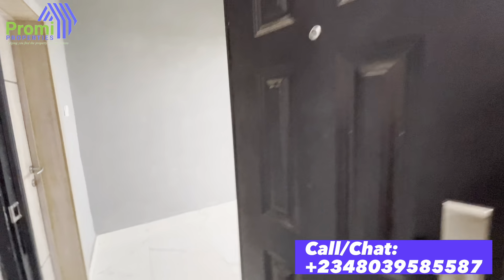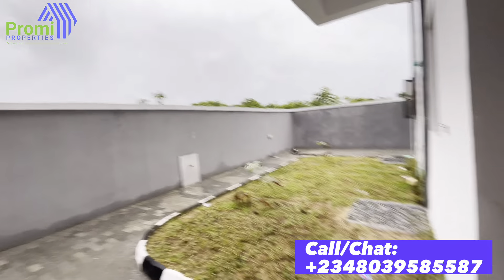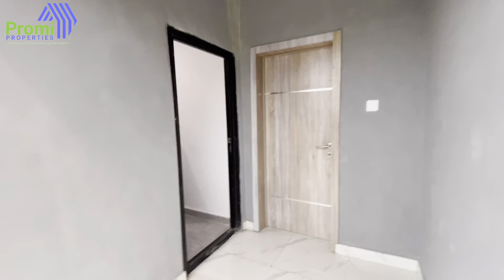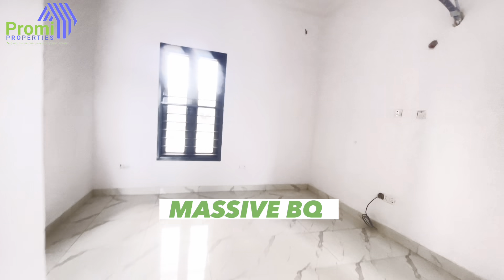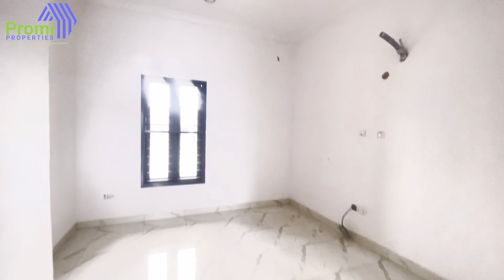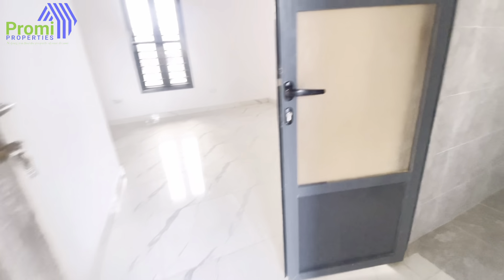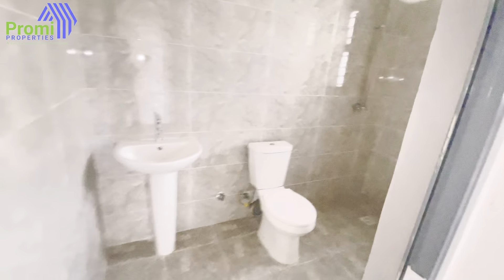Now let me take you to where we have the BQ. Remember, you can access the BQ from the kitchen. Coming out now — you can enter the BQ through this back passage or access it through the kitchen. Here is the boys' quarter. Oh my god, this BQ is very, very big — take a look at this. It is beautiful, and the bathroom is big and massive.